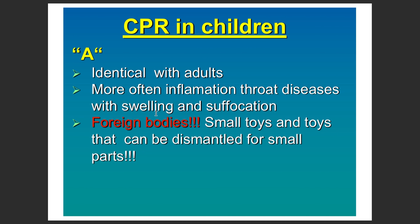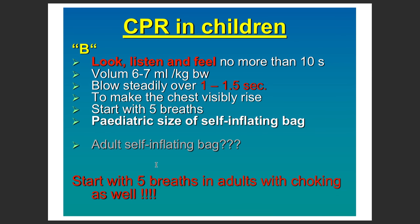It is quite similar to adults, however foreign bodies are one of the most common causes in kids, because children tend to dismantle toys and other things which can then be ingested. You should try to look, listen, and feel, but not for more than 10 seconds, positioned steadily over the patient.